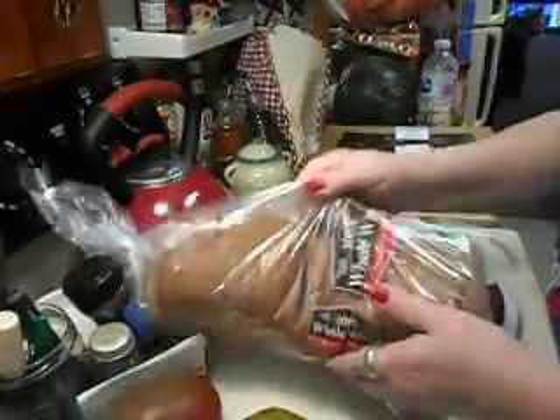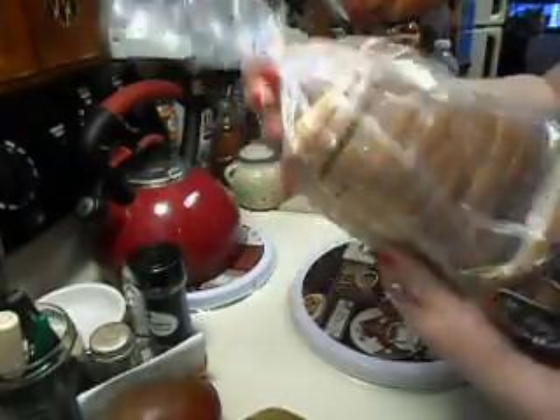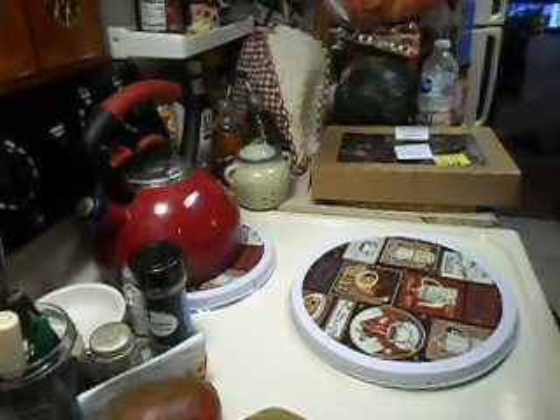I think the wheat bread was 98 cents — it wasn't very expensive — and it's a 20-ounce loaf. So I got that for me.